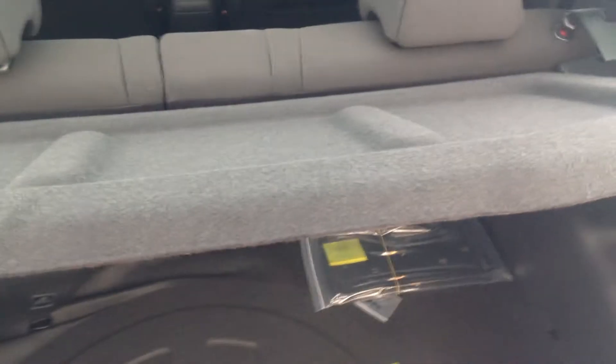Lots of room in the trunk here. You can actually pull those seats down too, so you can have more room. And then you've got this cover as well, so no one could peek in and see what you've got hiding in the trunk. You do have your spare tire and jack underneath there as well.